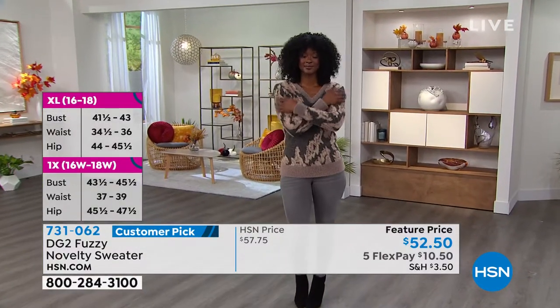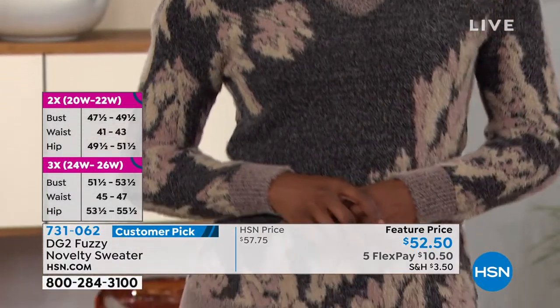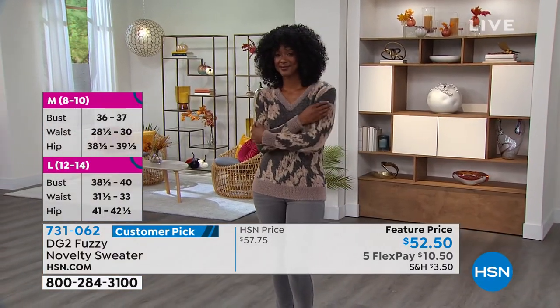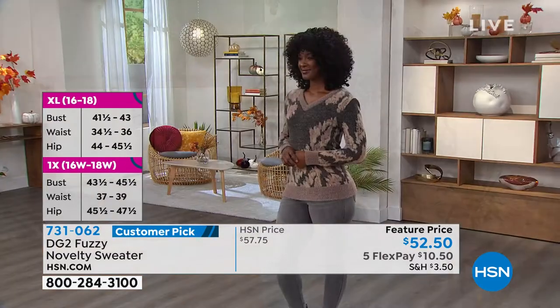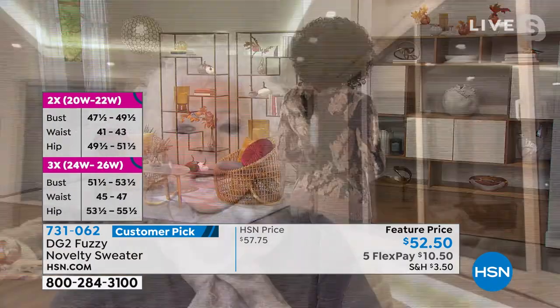These are actually knitted this way — this is not a print. So it's a heather background that has surface interest to it. It is so soft and snuggly, it's wonderful. And I am blown away by the price — I thought we were going to be showing it honestly at so much more tonight.